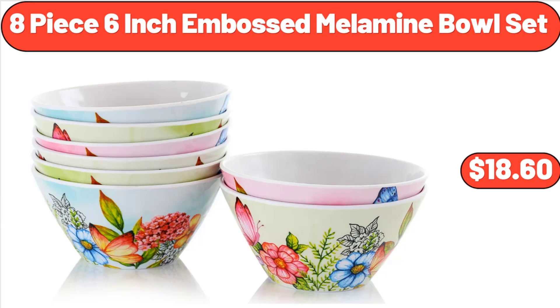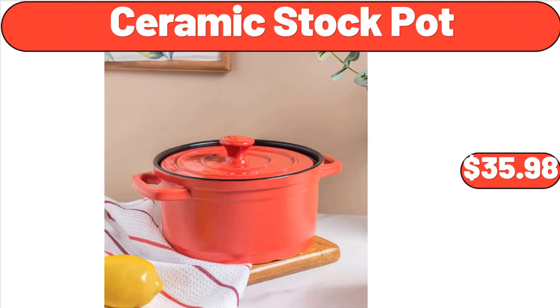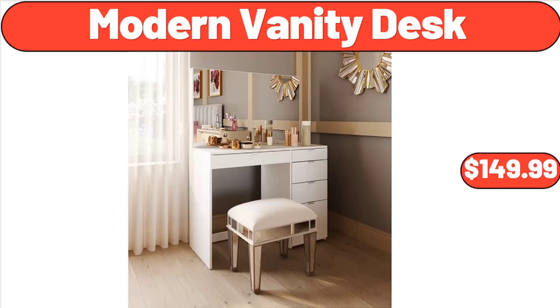8 Piece 6 Inch Embossed Melamine Bowl Set, $18.60. 6 Tier Open Shelf Storage Organizer, $62.99. Ceramic Stock Pot, $35.98. Modern Vanity Desk, $149.99.